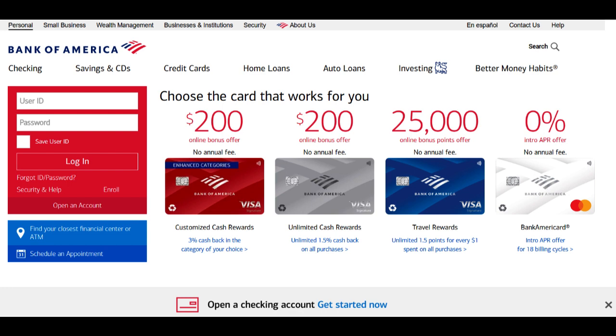The account often provides overdraft protection, helping to prevent costly overdraft fees. When you link an eligible Bank of America savings account, you can avoid overdraft charges by transferring available funds from your savings account to cover any overdrafts, which is a valuable feature for account holders.